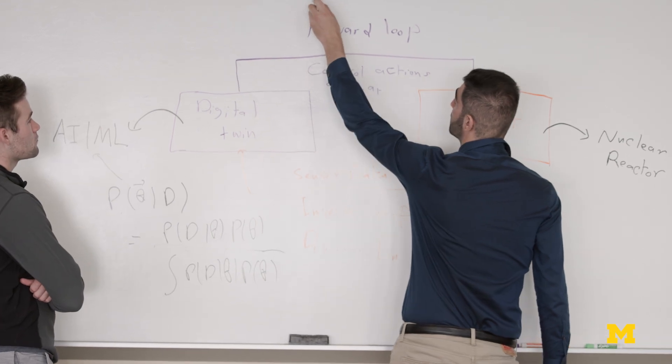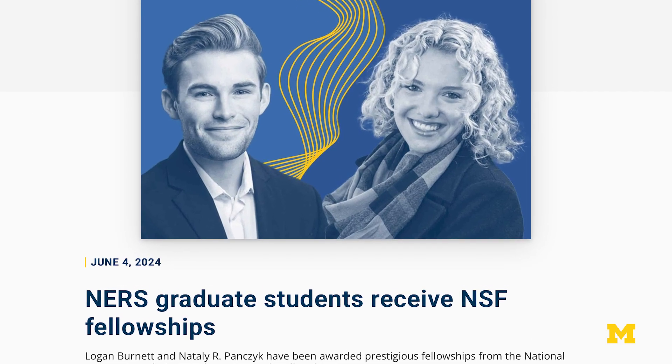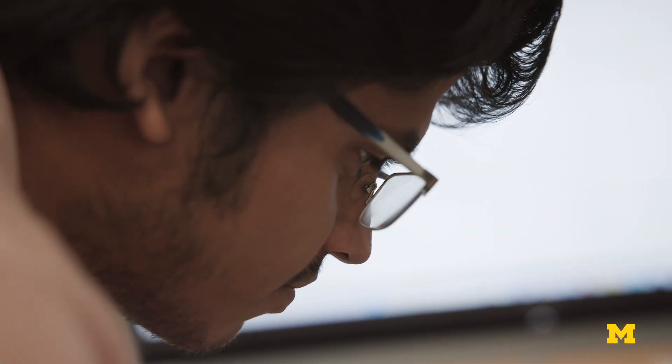I was still in the materials sector and it wasn't until I actually came and visited Michigan and heard Maji's pitch on research and everything, and I was like, this is what I have to do. I absolutely loved everything I heard.